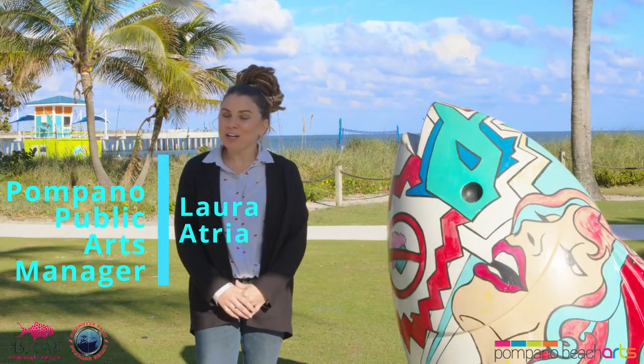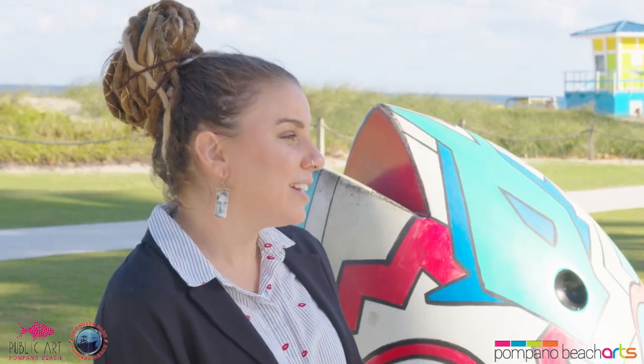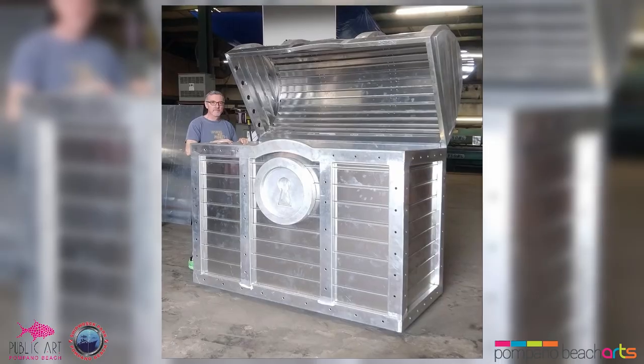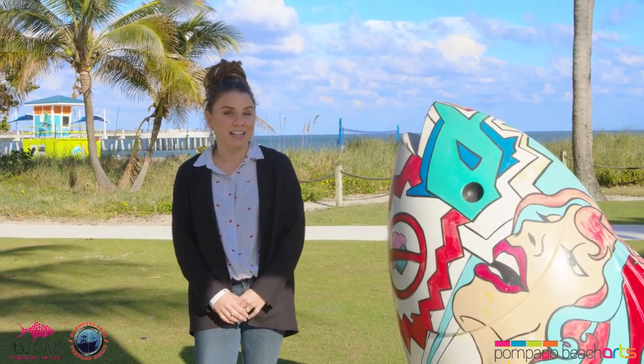My name is Laura Atria. I'm the city of Pompano Beach's public art program manager. We're here today to celebrate the addition of a new artwork that's going to be attached to the Lady Luck in Shipwreck Park. The artwork is entitled Pirate's Treasure Chest, and it's by South Florida artist Donald Gelinella.